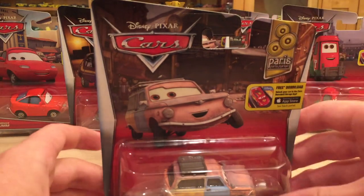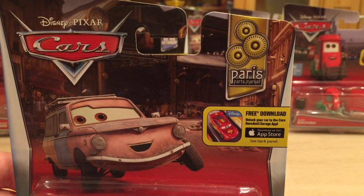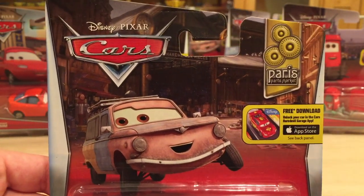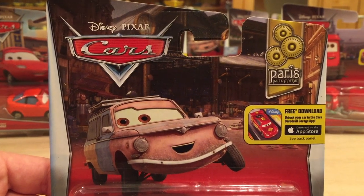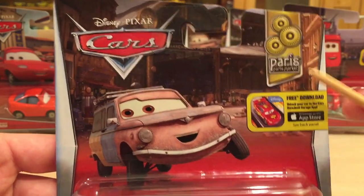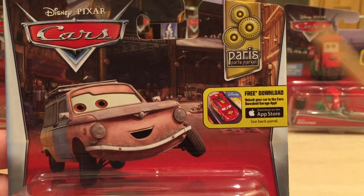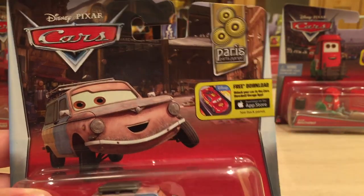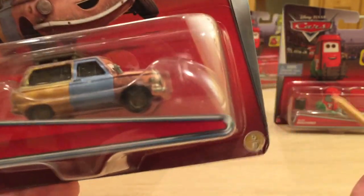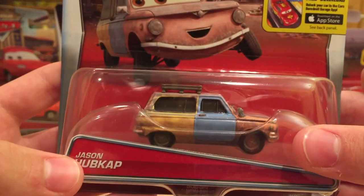So we might as well start with Jason Hubcap. He's in the Paris Parts Market series and he's actually the second-to-last one to be released, the other one being Alexis Wilson, who's going to be a deluxe. I really like his art and how he's got that little tire flipped up — that's pretty cool. We have the Cars Daredevil Garage app logo. I do not recommend the app at all, but go right ahead if you want to try it. He is number five out of six in the series.